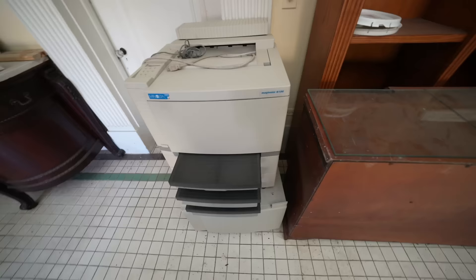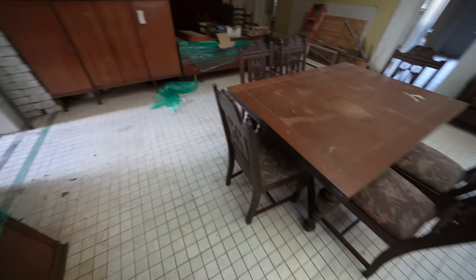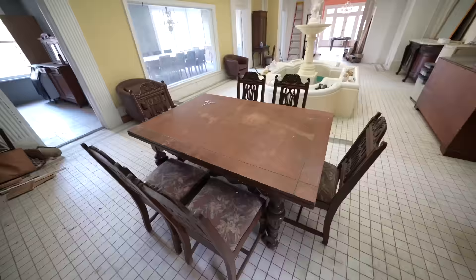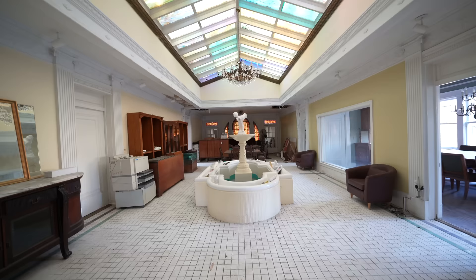There's a printer here and all this other furniture. Some of it's wrapped up — like they were really going to do a lot of stuff to this place. But then check this out — there's a table here, still set up, got all the fancy chairs. This is one incredible room, guys.